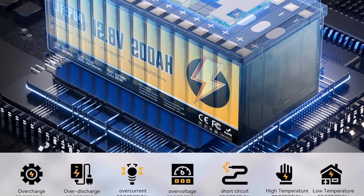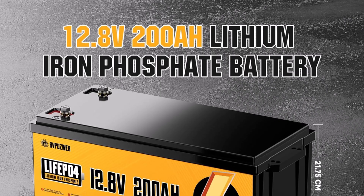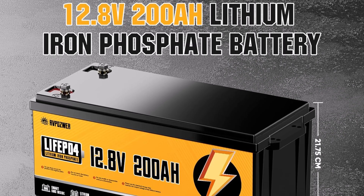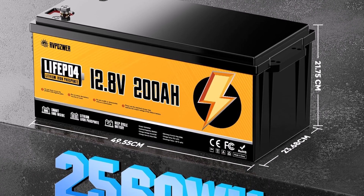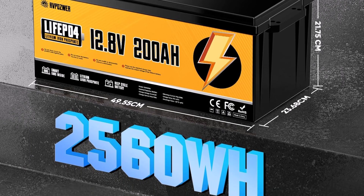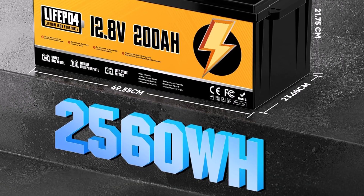Engineered for exceptional durability, this battery supports over 15,000 deep cycles, meaning it will serve you reliably for many years. A built-in 200A battery management system (BMS) provides crucial safety, protecting against common issues like overcharging and including low-temperature protection, which is vital for safe operation in colder environments.